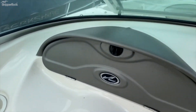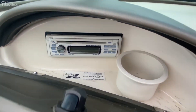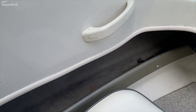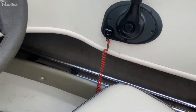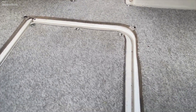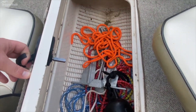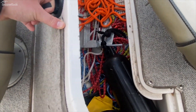You have a little storage compartment here, which also houses the stereo head unit. There's storage in both of the gunnels — lots of places for your gear on this boat. You do also have a pretty large storage compartment under here, with lots of space for your fenders, lines, and any water sports equipment.